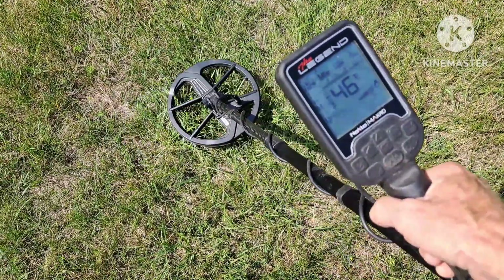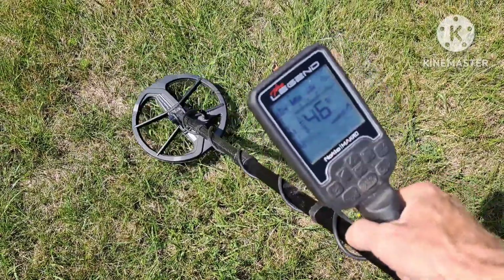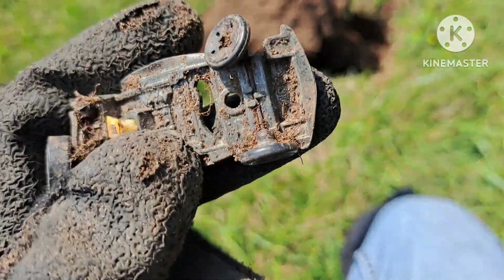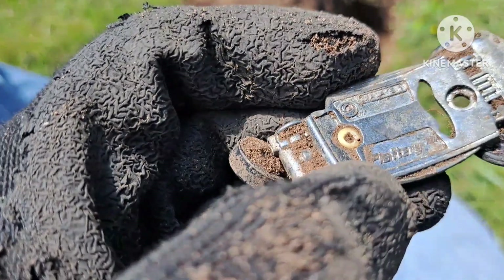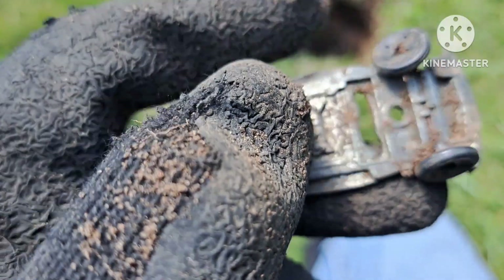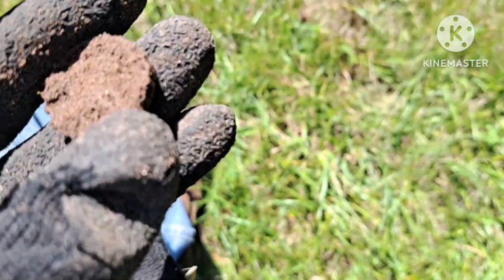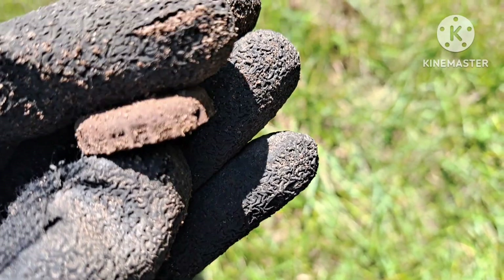There's my next signal - 46-47. I have to check this one out. It's the base to a little toy car - I think it says flattery on the bottom. Let's move on. There's my next target - old bottle cap. Let's move on.